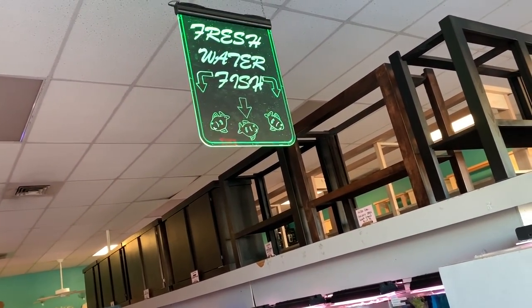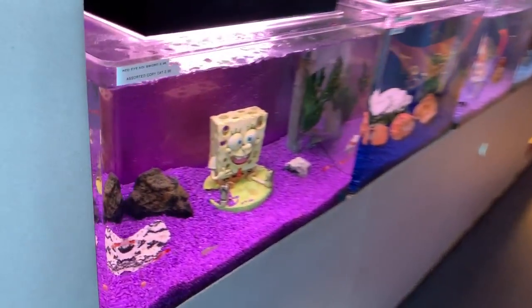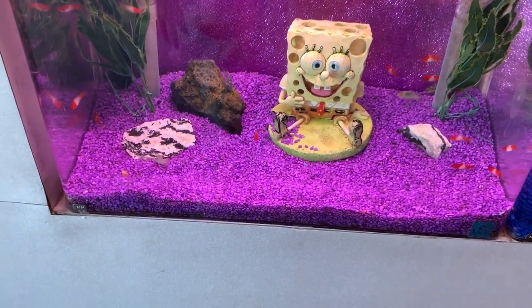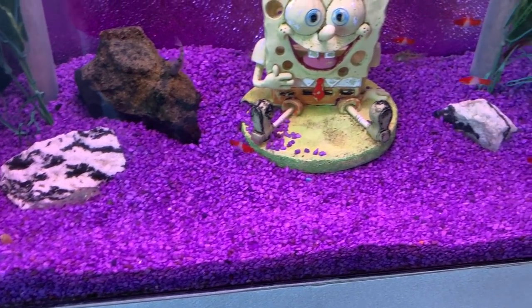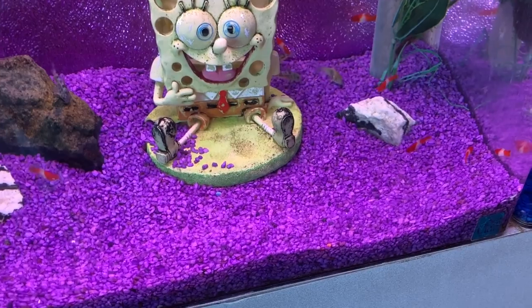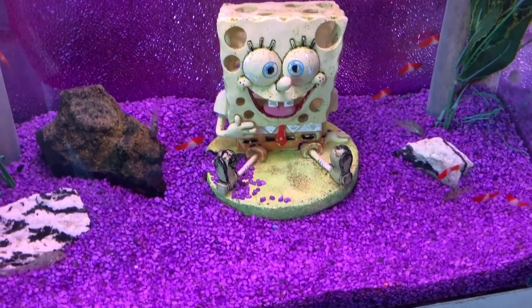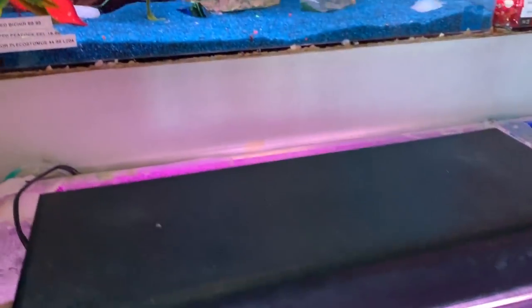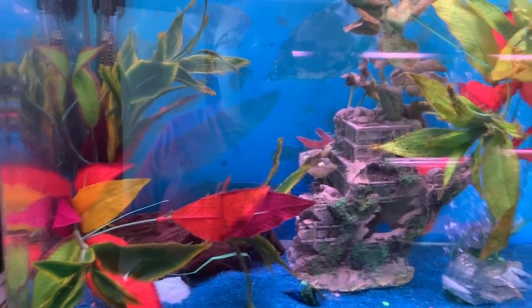What do we got down here - SpongeBob tank. Koi with sore tails but they're red eyes - I don't like the red eyes. And some Cory's with SpongeBob. I don't see anything in there.